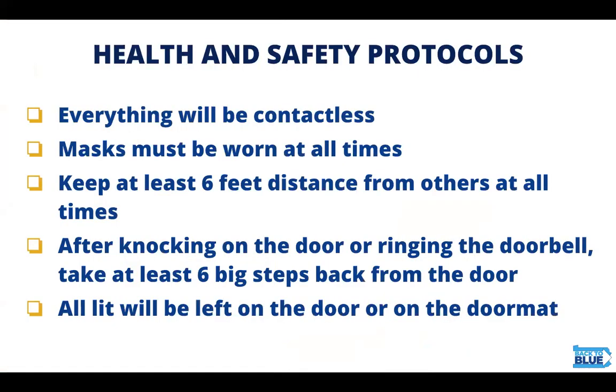Today everything is going to be contactless. Please wear your masks at all times, properly over your nose and mouth. Keep at least six feet of distance from all others at all times, and after you've knocked on the door of a voter or rang the doorbell, take six big steps back from the door. All literature should also be left on the door or on the doormat.